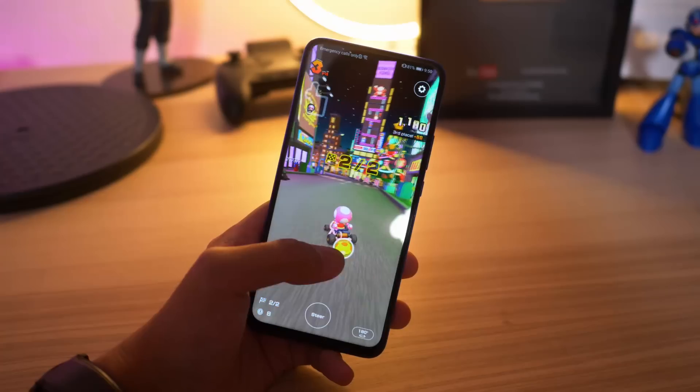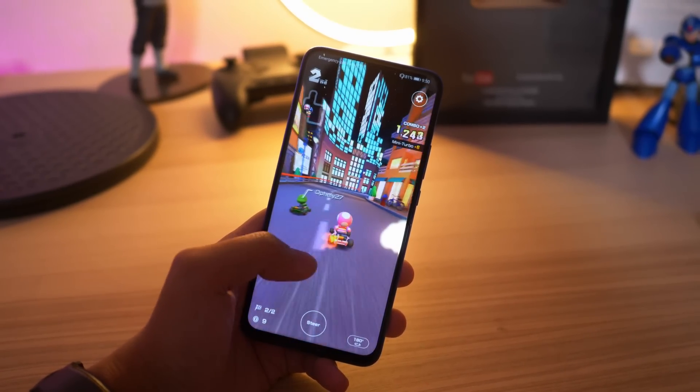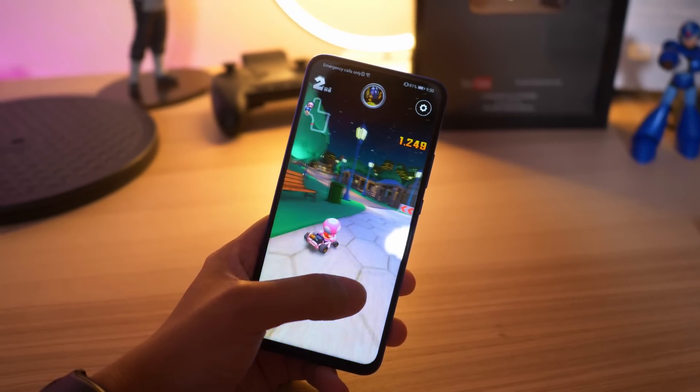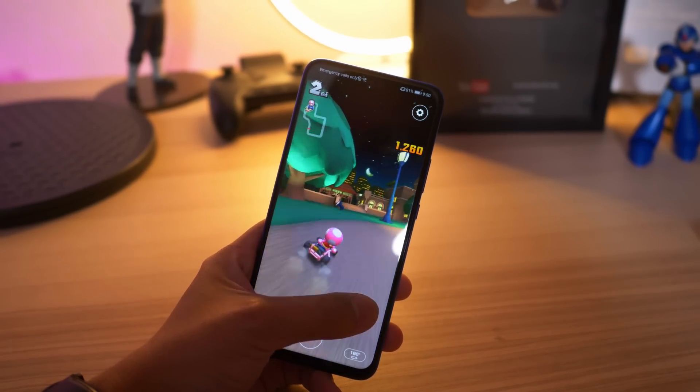So the fact that this one has a headphone jack actually helps with that as well — they even recommend that you play this game using some good quality headphones. And then, of course, you have other more recent games. Not only did Call of Duty Mobile work well on here, but we also have Mario Kart Tour, which is itself a really fun game for just some quick gameplay when you're just waiting in line or anything like that.